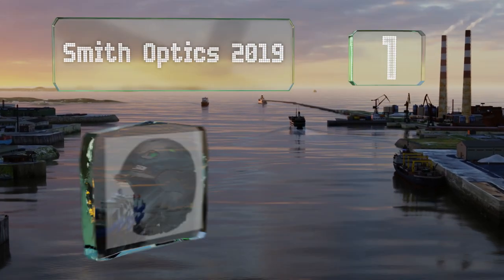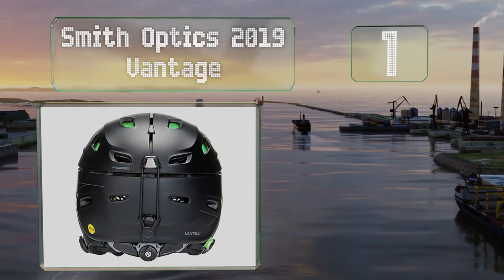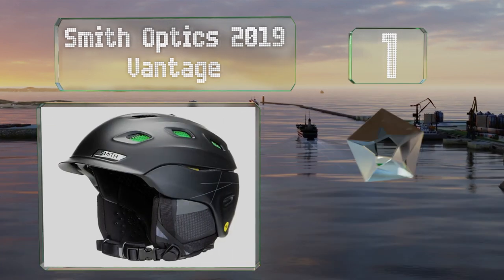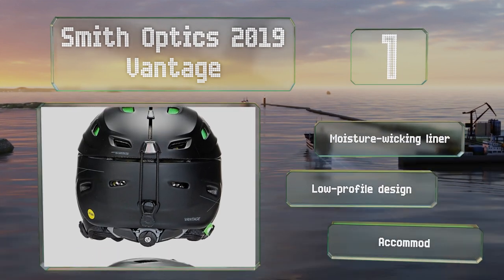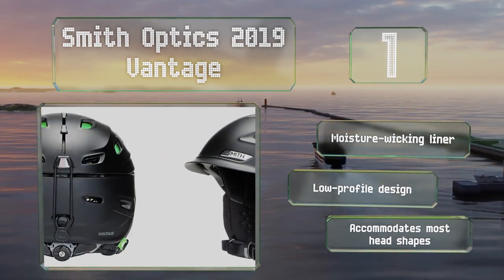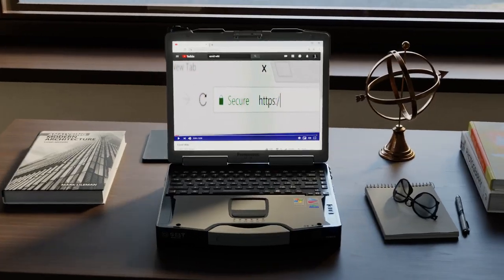Coming in at number one on our list, the Smith Optics 2019 Vantage is packed with features such as 21 vent holes, a removable goggles lock, an adjustable climate control system, and a convenient dial that makes adjusting the fit a cinch. It also includes a moisture-wicking liner and a low-profile design, and it accommodates most head shapes.